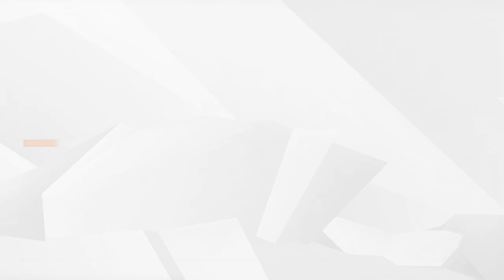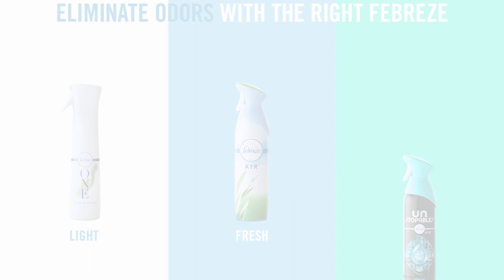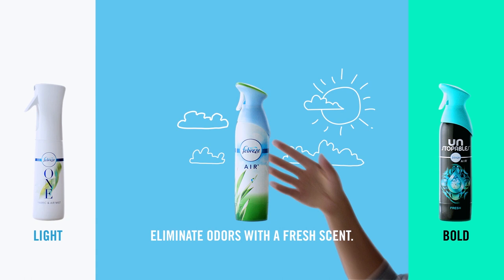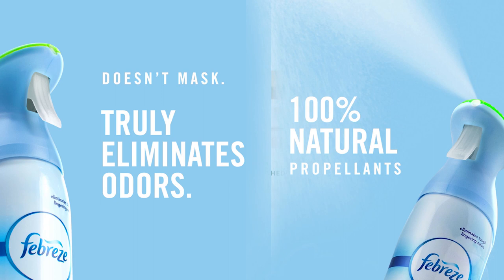This air freshener uses 100% natural propellants that effectively freshen up your space. One of its active ingredients comes from corn, producing a neat little molecule known as cyclodextrin. Every spray instantly eliminates smelly, bad odors. It's also dye-free and phthalate-free, so it's safe to use in your kitchen, bathroom, child's room, shoe closet, and anywhere you want refreshing air.